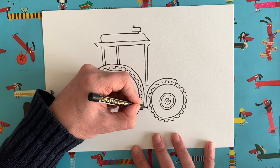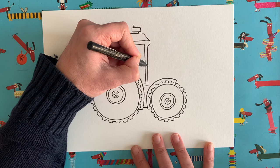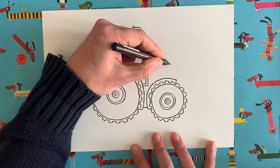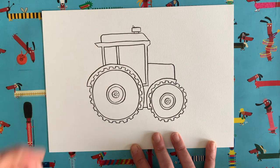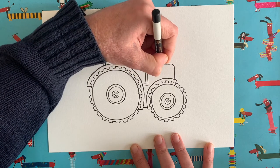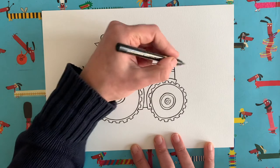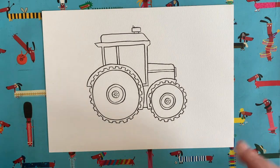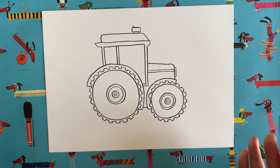Now let's draw the rest of the tractor's body. First, draw a horizontal line between those two points to close that space off. Then from about halfway draw a line that comes out pretty much horizontally, then curve around and join up with the top of that mudguard. Add a couple of horizontal lines for a bit of decoration, and at the front just add a thin rectangle. There we go — that's pretty much the outline of our tractor!